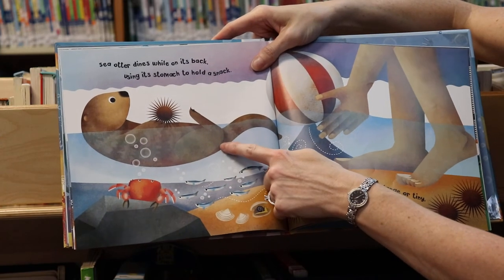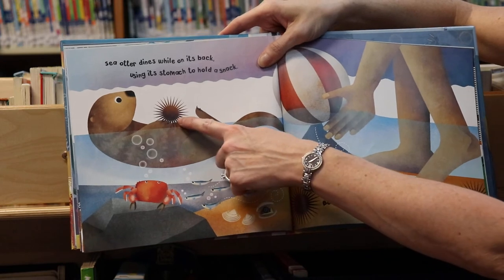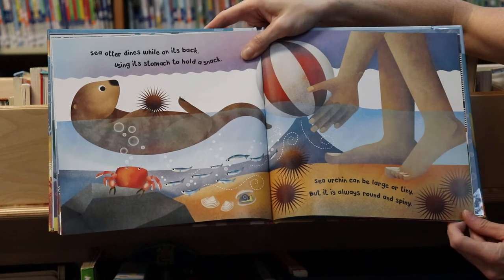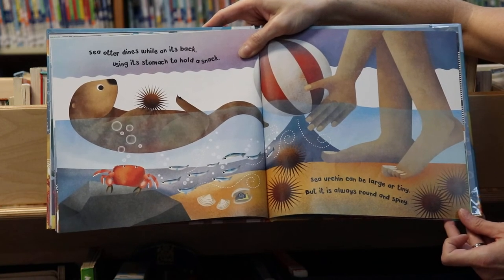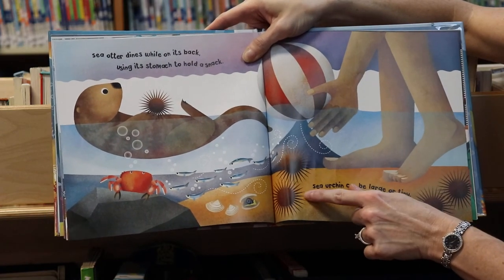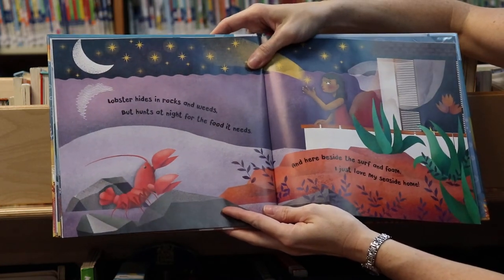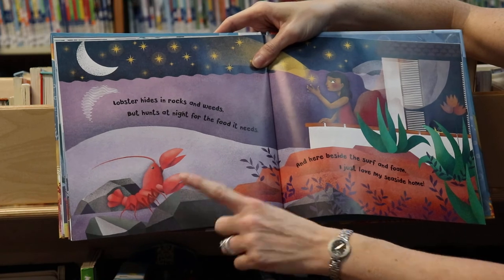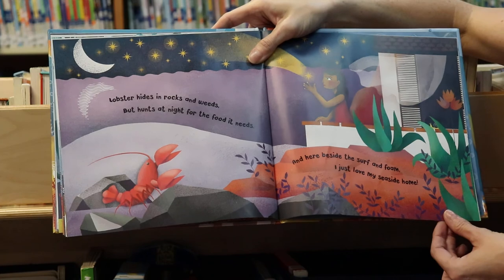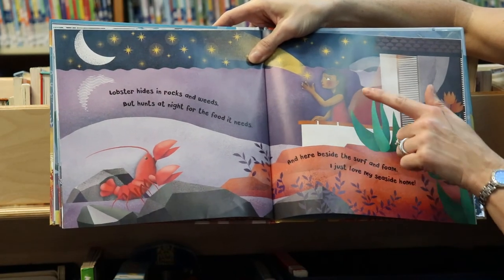Sea otter dines while on its back using its stomach to hold a snack. Sea urchin can be large or tiny but it is always round and spiny. Do you see the spines on the sea urchin? Lobster hides in rocks and weeds but hunts at night for the food it needs. And here beside the surf and foam, I just love my seaside home.